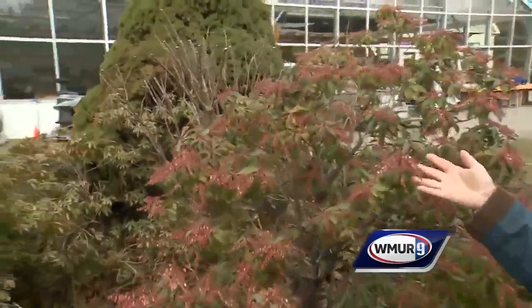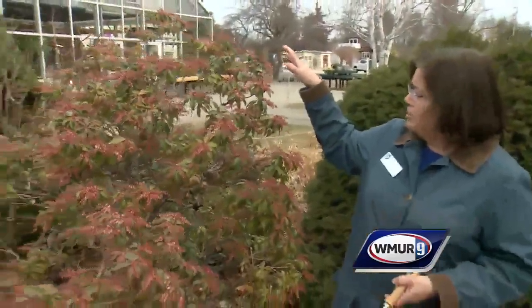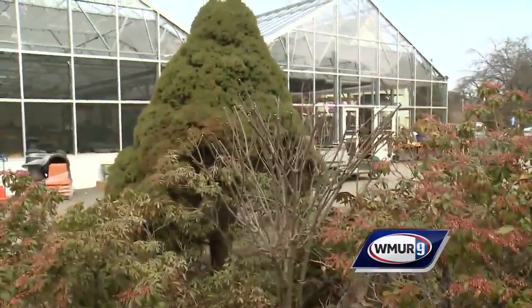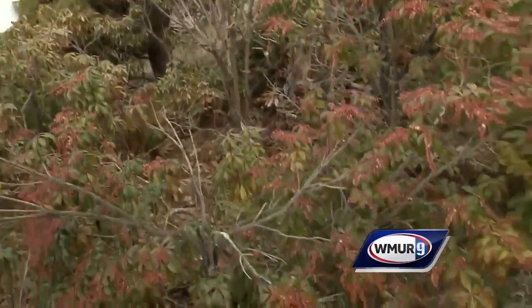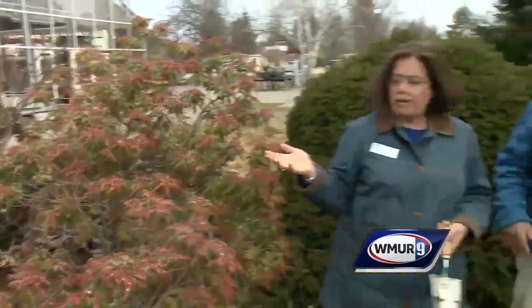If you take a look around, this garden has a lot of evergreens in it. This is a pyrus — this is a shrub. We have some small trees, some small spruce. We have a volunteer hydrangea that has been pruned earlier this year, but that's all that's been done so far.